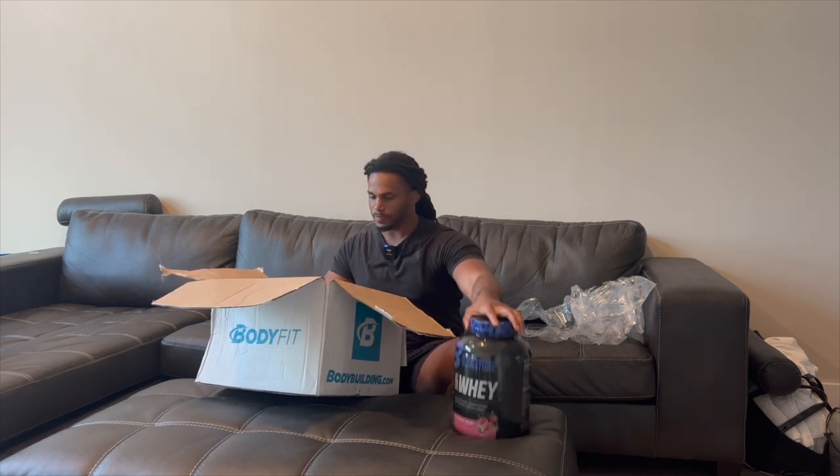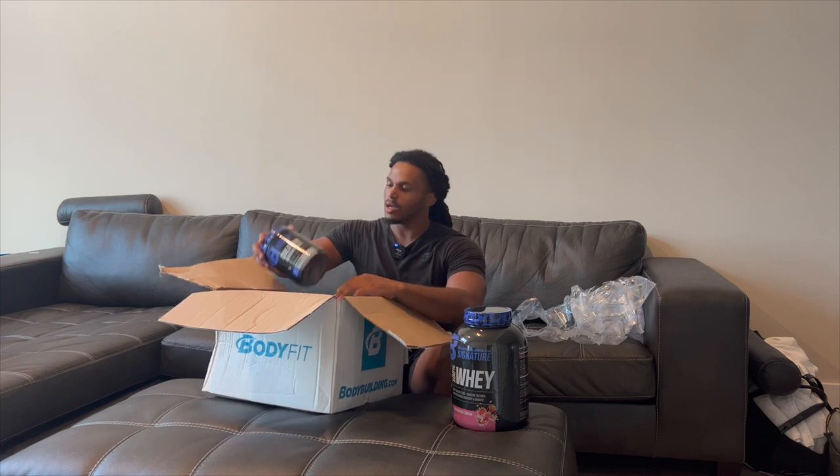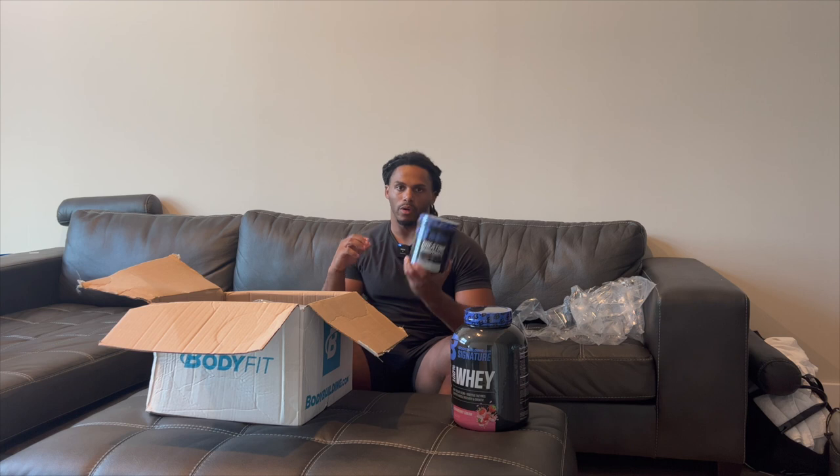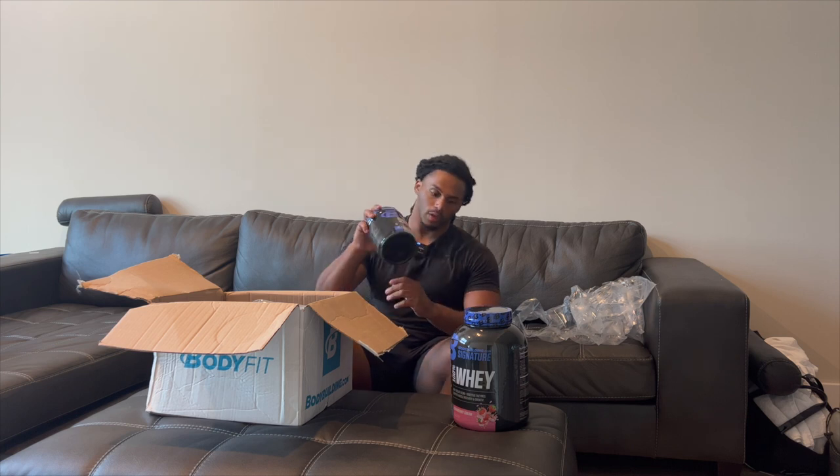Next up is creatine. This is actually my first time ever taking creatine with this company — I'd never taken creatine in my life. It really helps with power, strength, and overall performance, so it's real good.